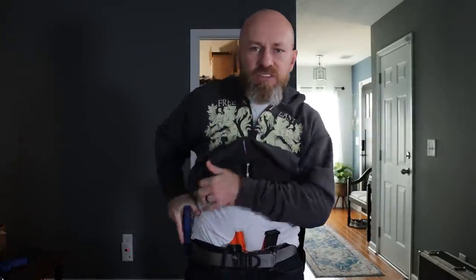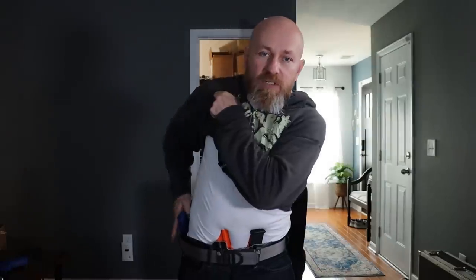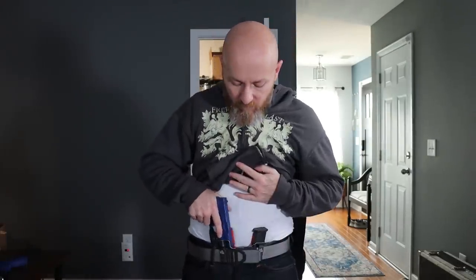Let's get to the main point: why appendix carry is better than, say, 4 o'clock. Right off the bat, we have to draw — we have to get to it. With appendix carry, I can use my other hand to clear my cover garment. If I'm carrying around the hip at 4 o'clock, I'm having to reach across my body, or if dressed in a jacket, sweatshirt, or unbuttoned shirt, I have to do this and then reach. It's more difficult. It's easier to clear a cover garment with appendix carry — that's a fact.